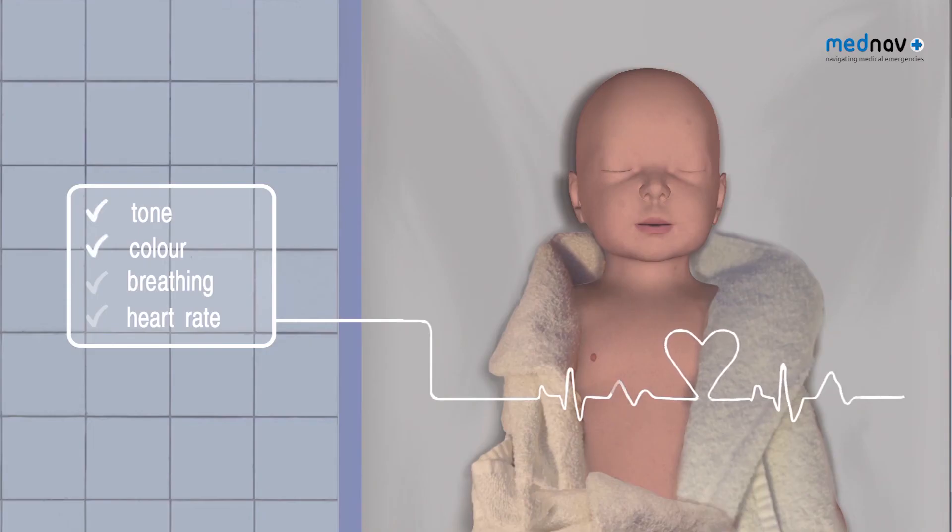If the chest wall has risen, you must go on and assess the baby in terms of tone, colour, breathing and heart rate.